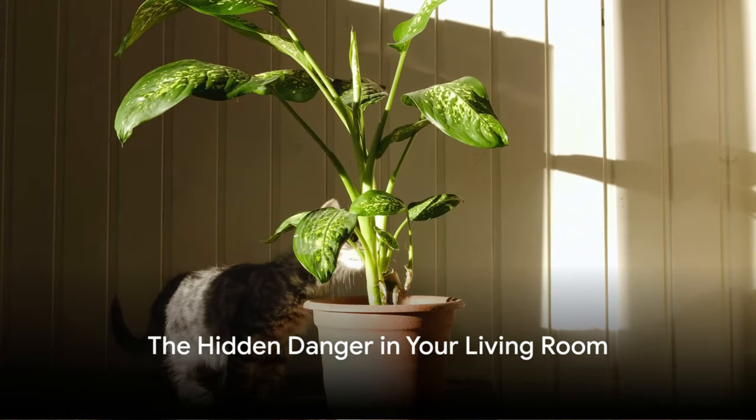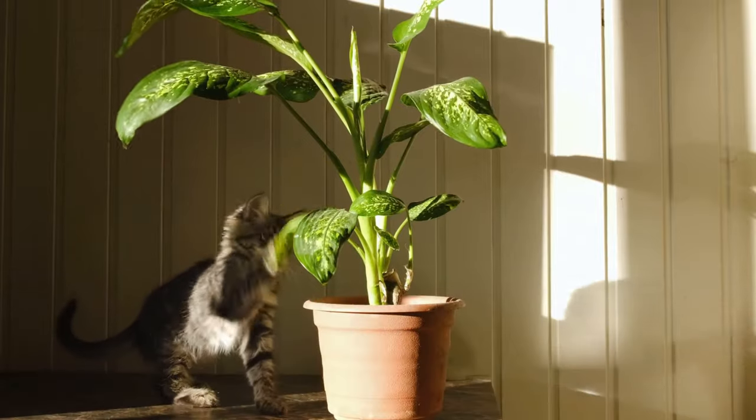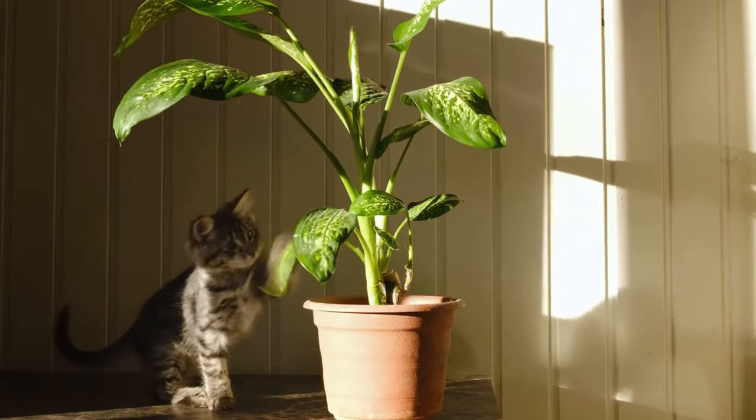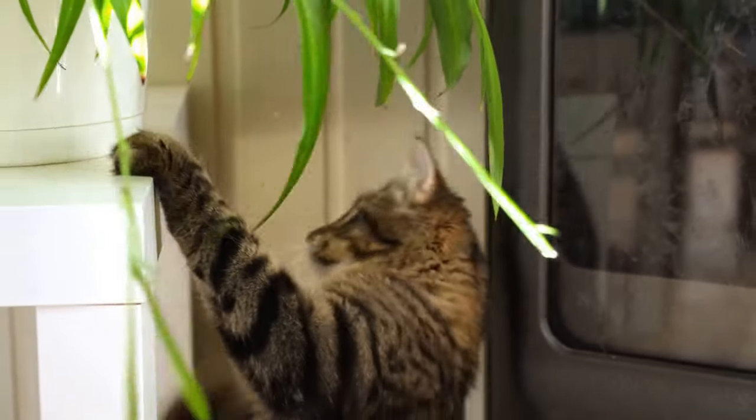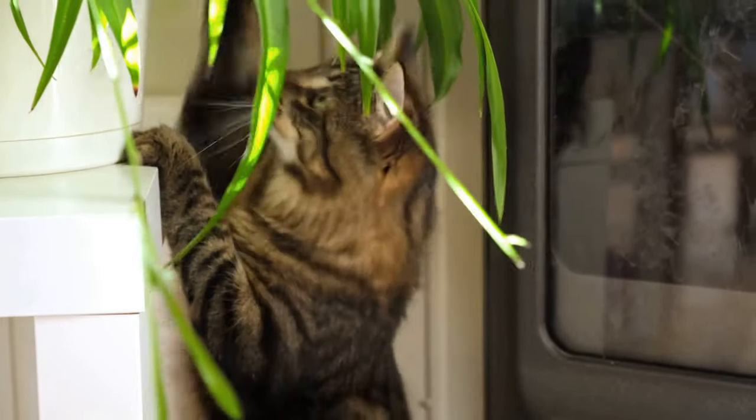Imagine this: your favourite houseplant could potentially be a silent killer to your beloved feline friend. Quite a startling thought, isn't it? Yet it's a reality that many cat owners unknowingly live with every day.